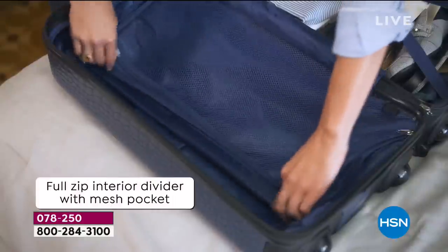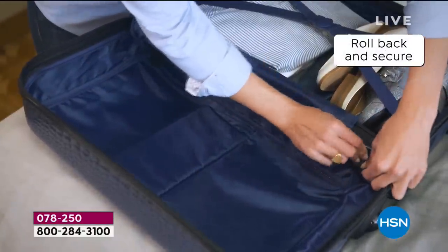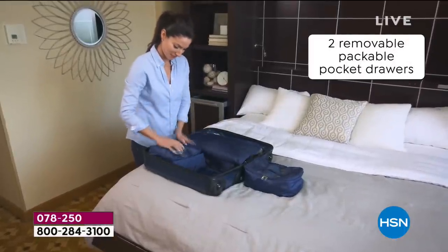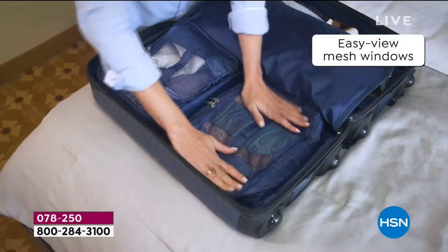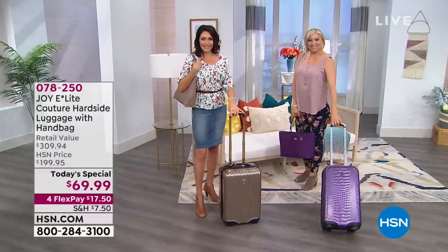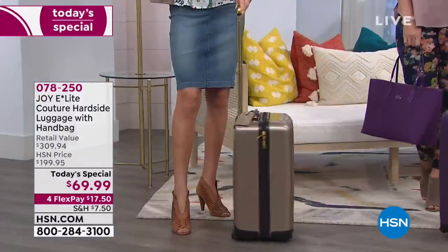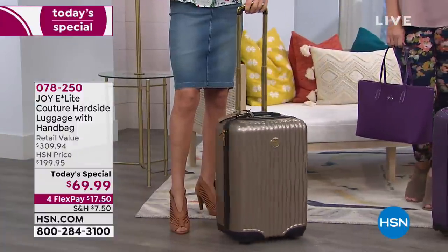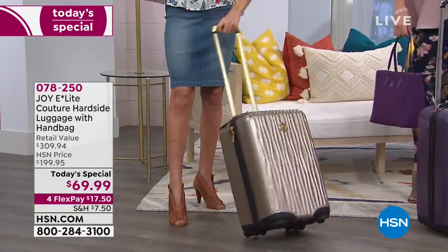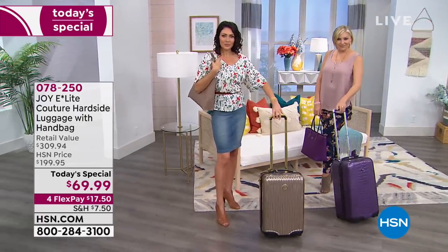This is going to be one of those nights. When we saw the price — we've sold this luggage at $199.95, and it's $69. It almost looks like someone made a mistake. It is not. We wanted to offer you something so great and so irresistible, and this is going to happen all hour long.